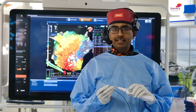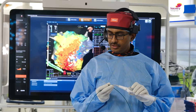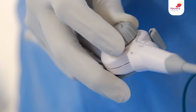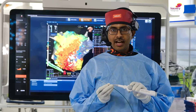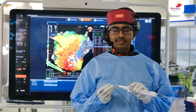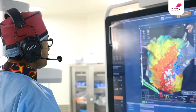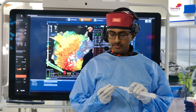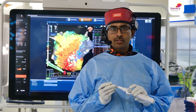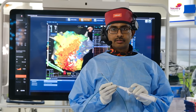This high density mapping catheter called the HD grid has at least 64 electrodes on its surface. It can be flexed and moved in all directions and can be locked. We use this high density mapping for all complex arrhythmia circuits — like the one shown in my background, used in an atypical atrial flutter in a patient post mitral valve replacement. We also use this catheter for complex ventricular tachycardia mapping like endo-epicardial mapping and so on.